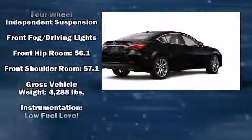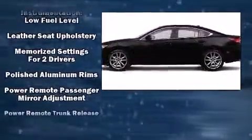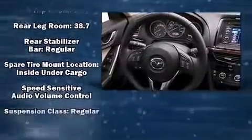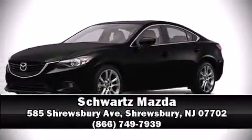The stereo system includes a CD player with MP3 capability, steering wheel-mounted audio controls, and eleven speakers for maximum audio versatility. This car was designed with safety in mind, allowing you to drive with even greater assurance. Stop by our dealership or give us a call for more information.